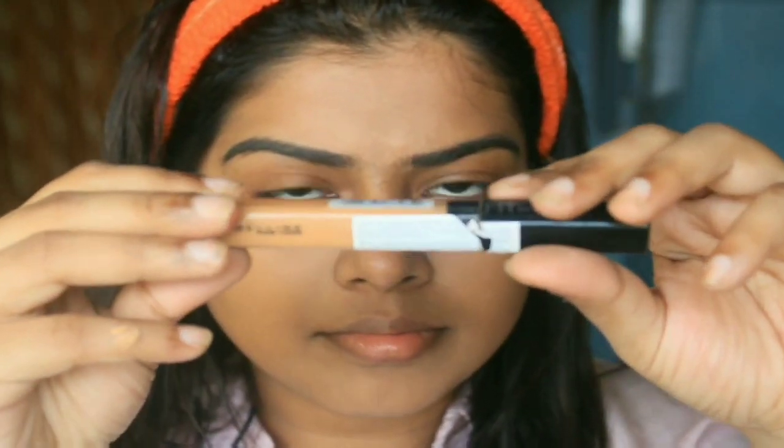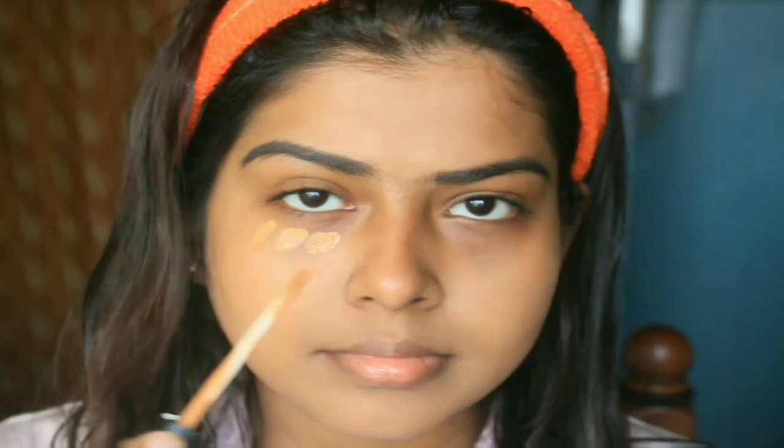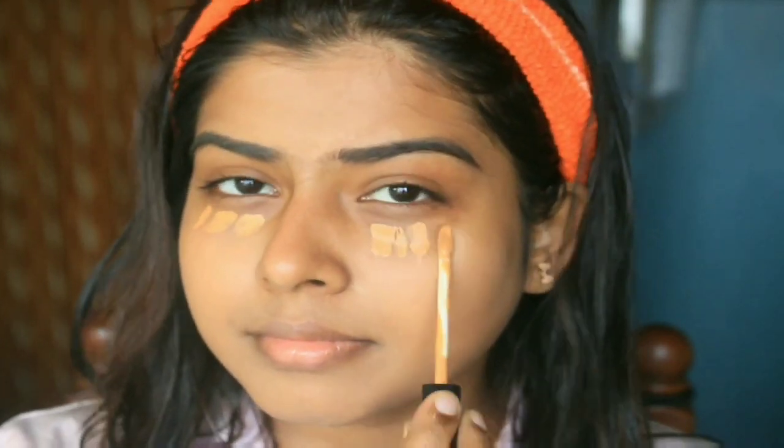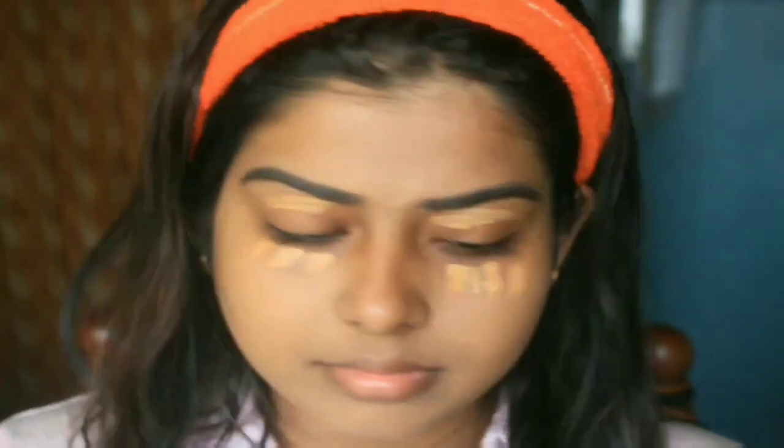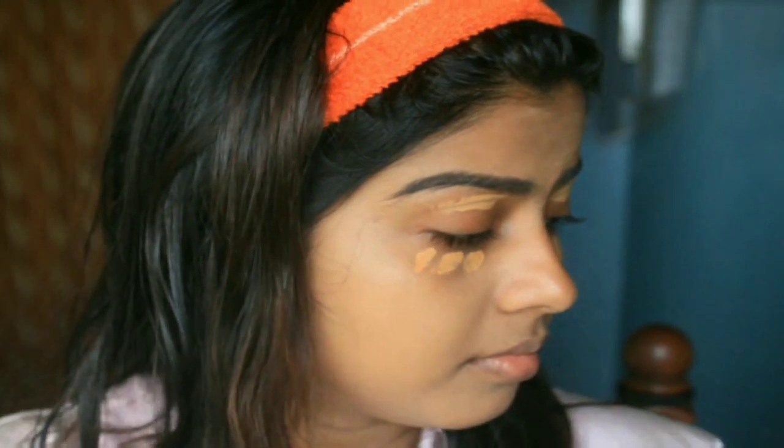Blend the foundation properly — make sure you apply it on your forehead and neck, because most people forget these areas and it looks bad when it doesn't blend with your face. After finishing the foundation, I'm going in with the Fit Me concealer in shade 40 Caramel. Apply it softly under the eyes with the applicator. You can also shape your brows using this if needed.